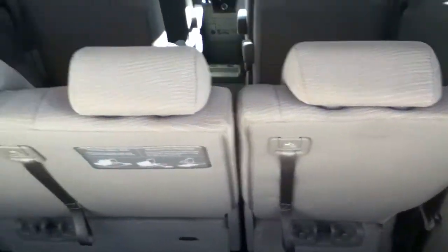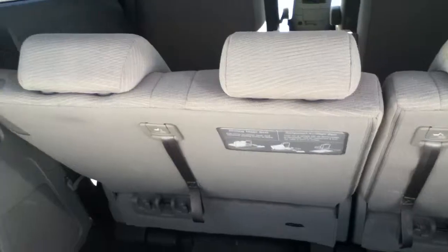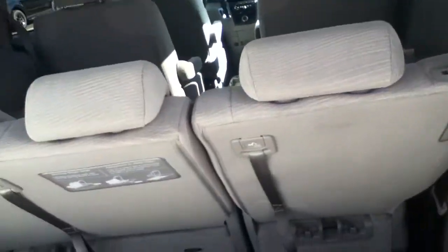Now these have the 60-40 seats, so that's great if you want two passengers or just one with a little bit of cargo space. These come down very easily — they fold right down pretty much flush for you.